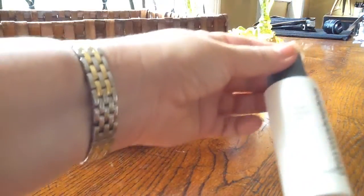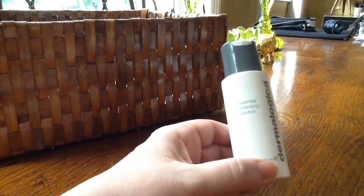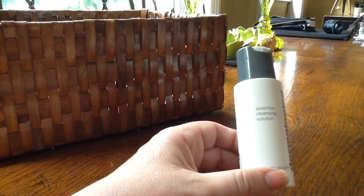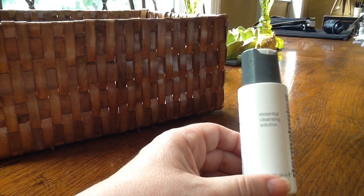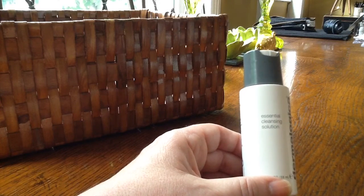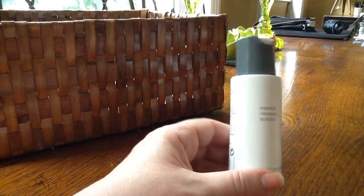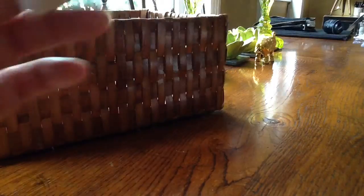Here's another Dermalogica — the Essential Cleansing Solution. I actually prefer the Ultra Soothing Cleansing Lotion. This solution is quite creamy but you really need to wash it off, and I don't like using water every day — I do use it when I use a scrub or exfoliator. So this wouldn't be my favourite Dermalogica cleanser, but it's good. This was a handy travel size, so I used that up.